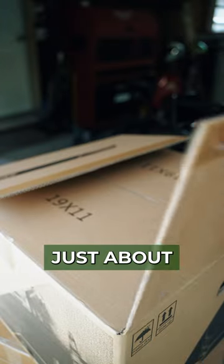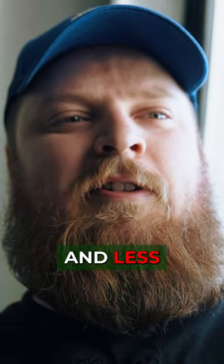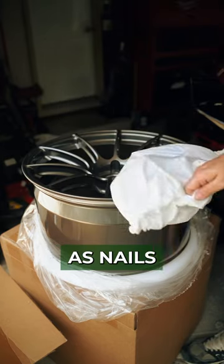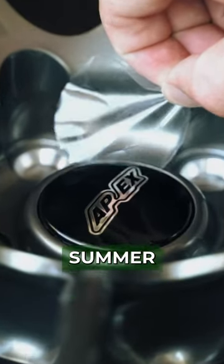Forged wheels aren't just about strength though — they're also lighter than their cast counterparts. That means you're getting better strength and less weight. So when it comes to forged wheels, you're talking about wheels that are tough as nails and light as a summer breeze.